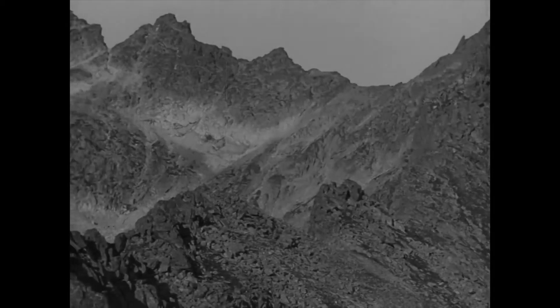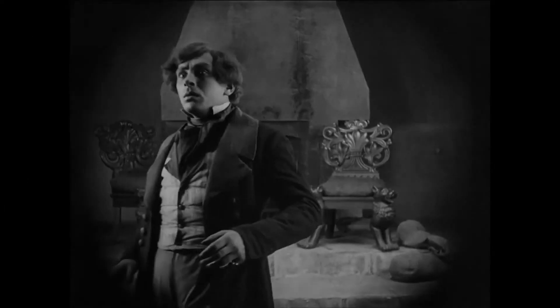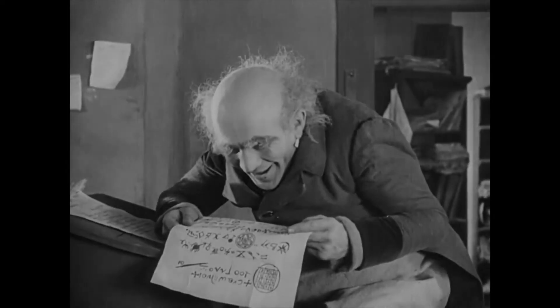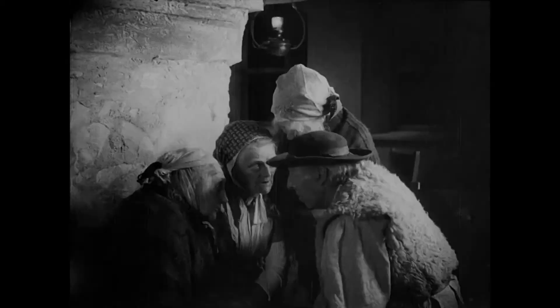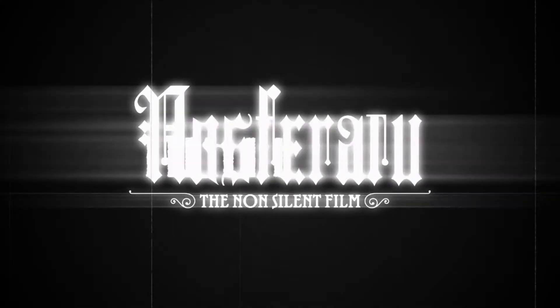In a world where Getty Images is a benchmark in visual content, one man came back from the past to show off the variety in our collection of music and sound effects. Our audio stock. Getty Images presents... Nosferatu. The non-silent film.